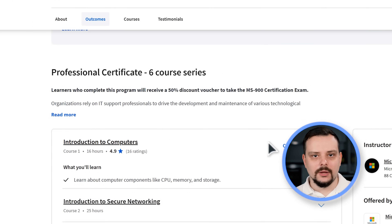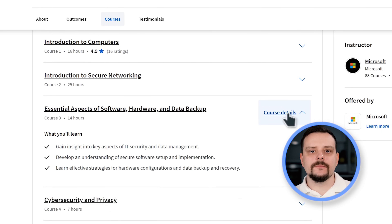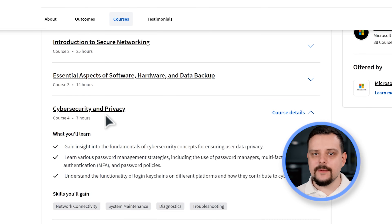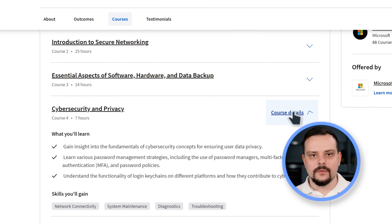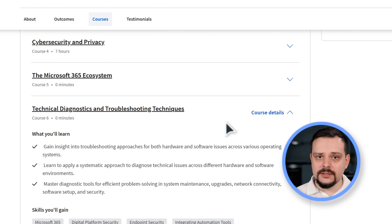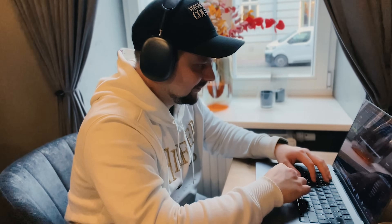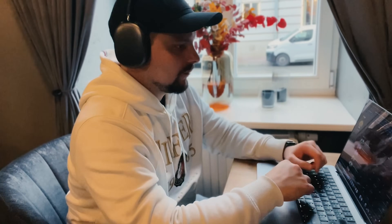Introduction to Computers, Introduction to Secure Networking, Essential Aspects of Software, Hardware and Data Backup, Cybersecurity and Privacy, The Microsoft 365 Ecosystem, and finally Technical Diagnostics and Troubleshooting Techniques. You might be wondering about the time commitment for this six-course series. On average, most learners wrap it up in about three months, but everyone learns at their own pace, so you could potentially breeze through the content even faster.